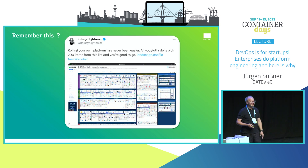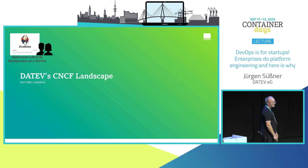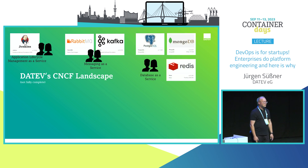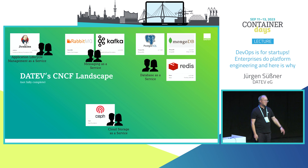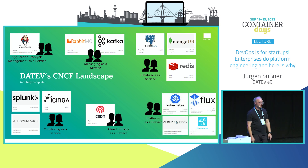Looking at our landscape: we have Jenkins as our pipelining tool. We use Kafka and RabbitMQ for messaging, and Postgres, MongoDB, Redis, and various legacy databases like DB2 and MS SQL. We use Ceph for object storage. For monitoring we have AppDynamics, Icinga, Grafana, and Prometheus. Our platforms are Kubernetes and Cloud Foundry. Within Kubernetes we use Flux to keep all clusters in sync across environments, and Concourse for automation.